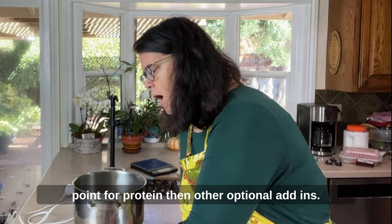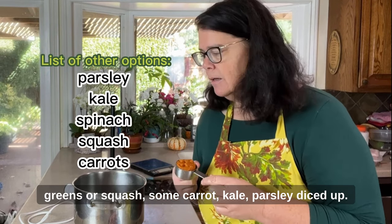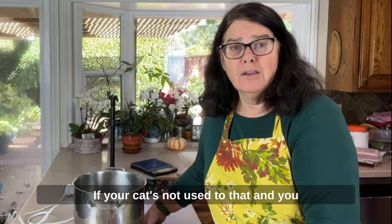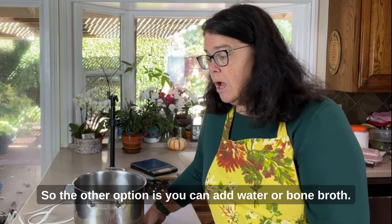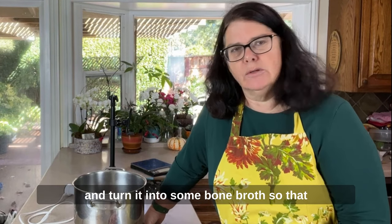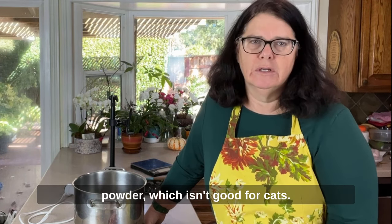Other optional add-ins include pumpkin — you can add two to four tablespoons — or greens, squash, carrot, kale, or parsley. Believe it or not, cats really do like some greens added, and you could even add a little catnip to delight them. If your cat isn't used to greens, introduce them gradually — start with two tablespoons before working up to four. You can also add water or bone broth. I make bone broth every week by roasting a chicken and turning it into broth, which lets me avoid added salt, garlic powder, and onion powder, which aren't good for cats.